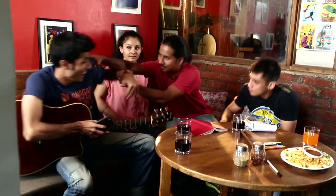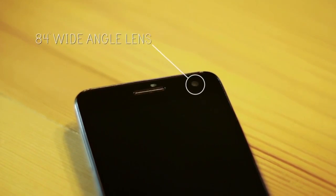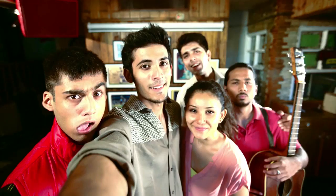As you snap out of your own dreamland, you are ready to capture other wayward memories with a cool 84-degree wide-angle lens, which accommodates not just you, but 1, 2, 3 — even your entire gang in the same selfie.